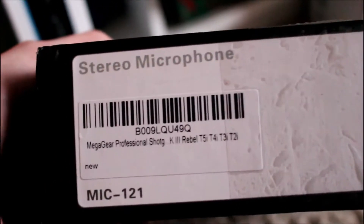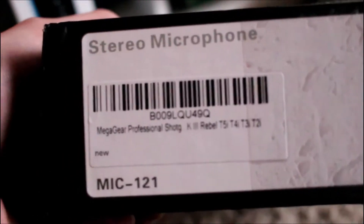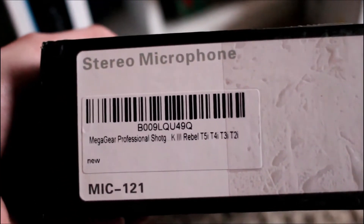I also got three tripods. I got the rubberized tripod, and then I got a stereo microphone — it's called the Mega Gear Professional. And we have the 57-inch tripod, the original tripod.